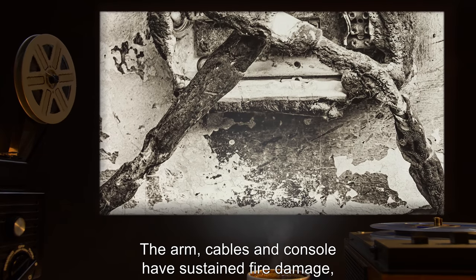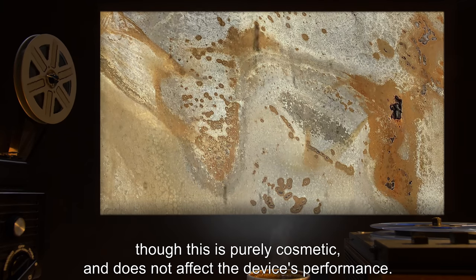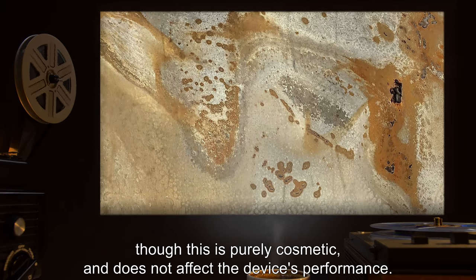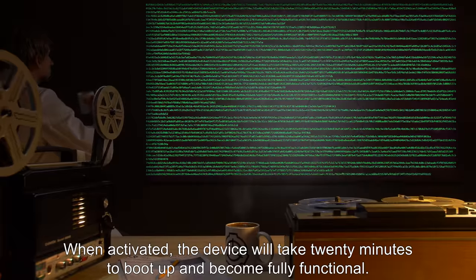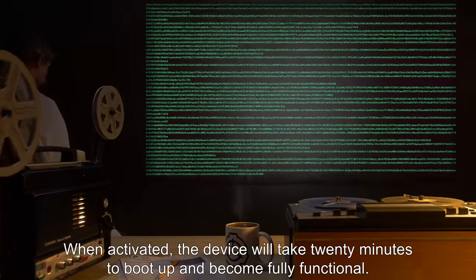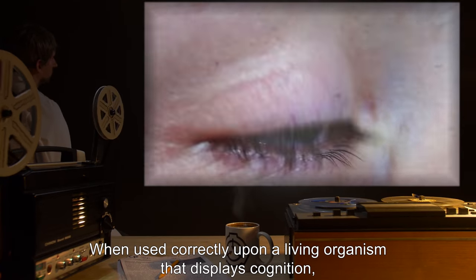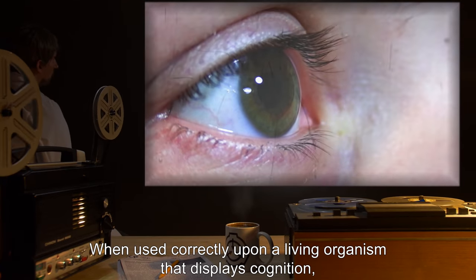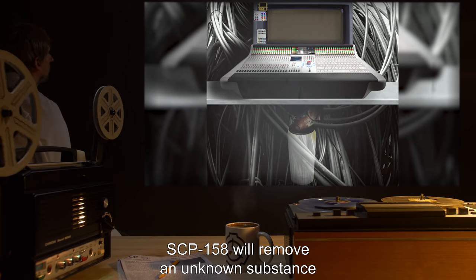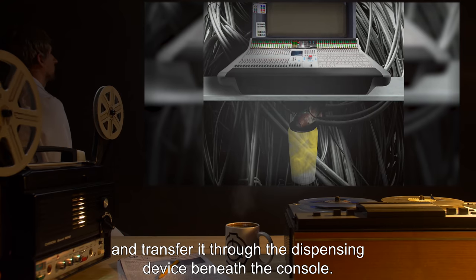The arm, cables, and console have sustained fire damage, though this is purely cosmetic and does not affect the device's performance. When activated, the device will take 20 minutes to boot up and become fully functional. When used correctly upon a living organism that displays cognition, SCP-158 will remove an unknown substance and transfer it through the dispensing device beneath the console.